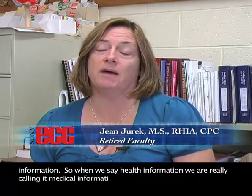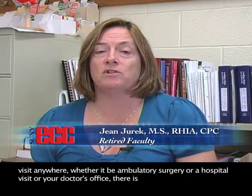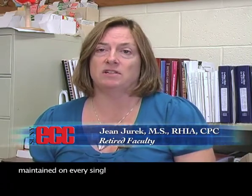Health Information Technology is a profession that requires a two-year degree focusing on what we do with medical information. When we say health information, we're really calling it medical information. That means that any healthcare visit anywhere, whether it be ambulatory surgery, a hospital visit, or your doctor's office, there's a medical record that's maintained on every single patient.